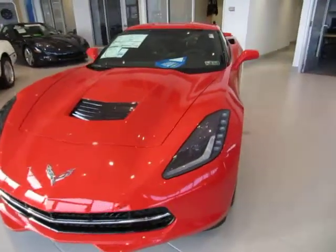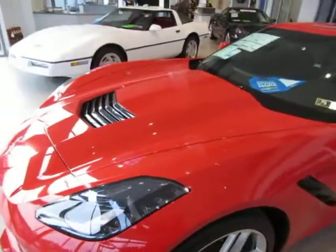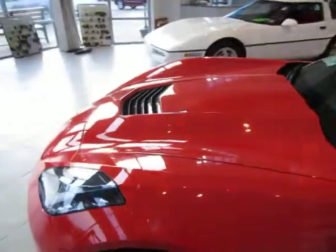As you can see, the vehicle is totally redesigned and it definitely does not disappoint. This one in particular is a 6.2 liter V8 engine with 455 horsepower.